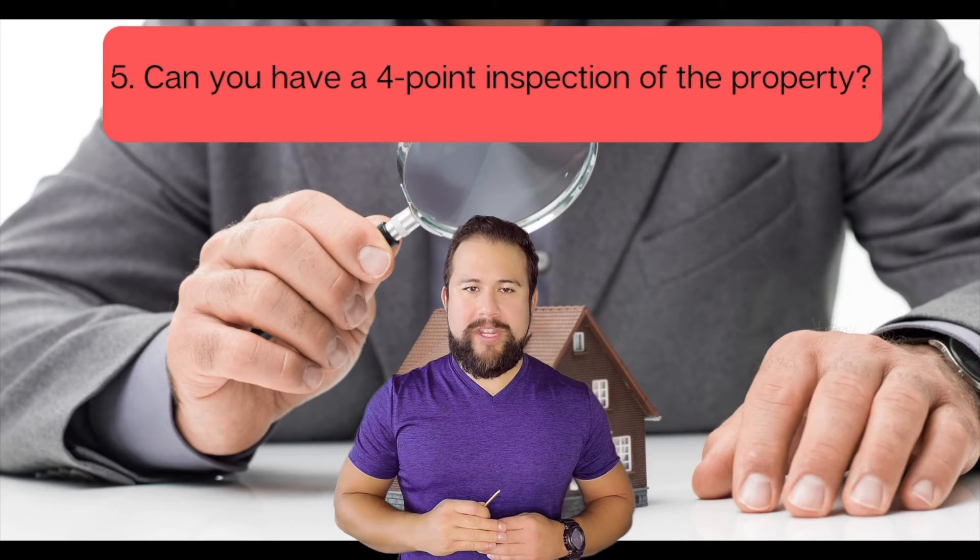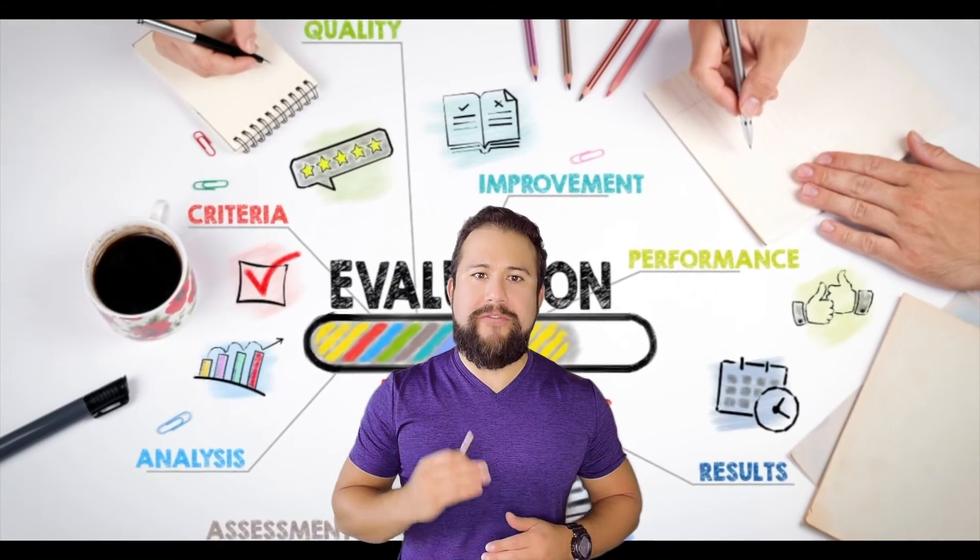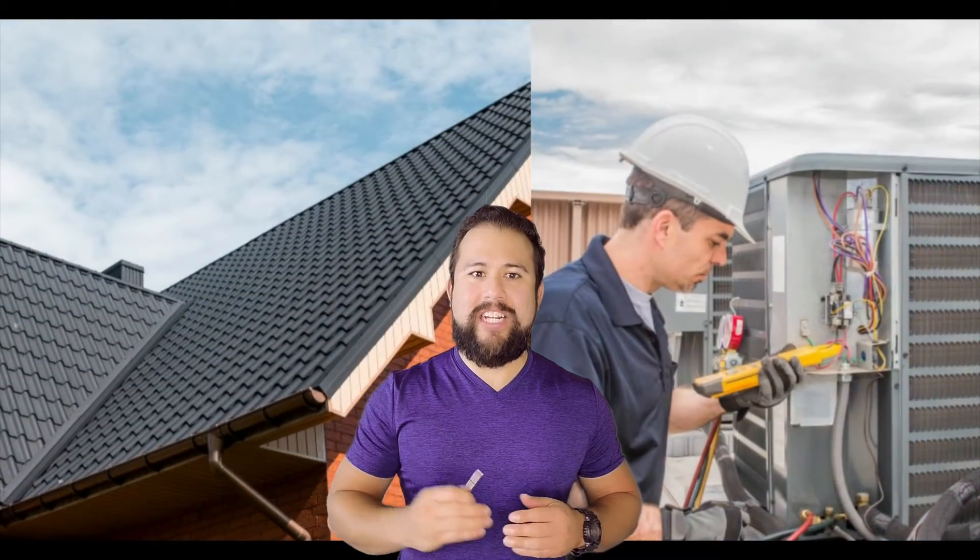Number five: can you have a four-point inspection of the property? Four-point inspections are shorter evaluations that focus on four key areas in a home: electrical system, plumbing, roof, and the HVAC system. It can be costly, but you can hire licensed independent inspectors to double-check the builder's quality of work during the key phases of the construction process. Most builders welcome it because it helps affirm the quality of their work and protect them.